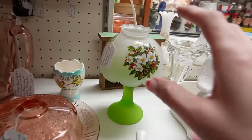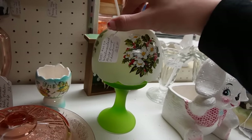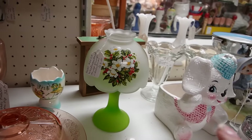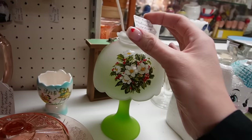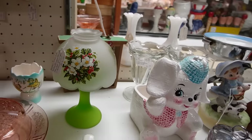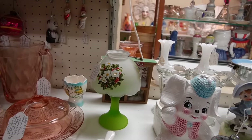Over here we have another fairy light — this is $25. It's a Westmoreland Christmas fairy light with a little light in there. I'm always on the fence with the Westmoreland ones, but they do sell well, especially during Christmas. This one is more of a Christmas pattern — like holly. It's only $25. You can never have too many fairy lights, so maybe we'll grab that too.